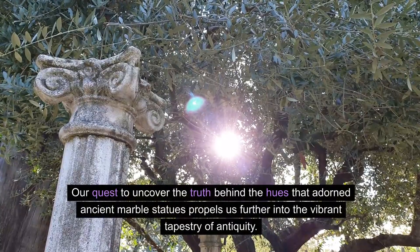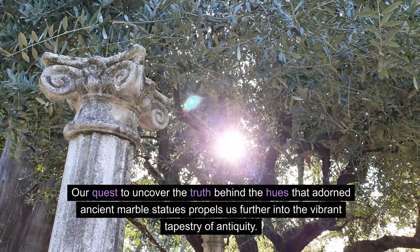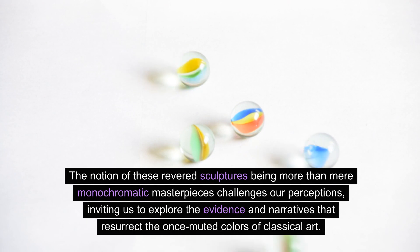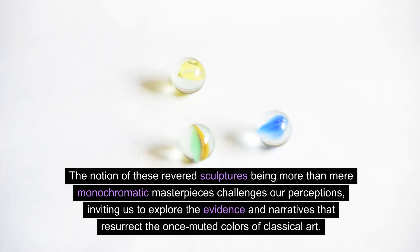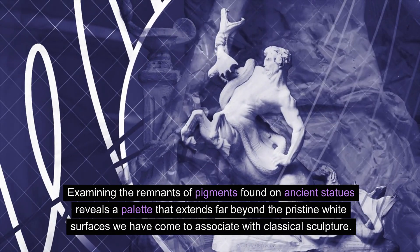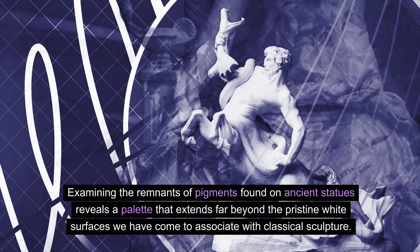The revelation awaits, and the hues of history beckon us to rediscover the colorful legacy of classical art. Our quest to uncover the truth behind the hues that adorned ancient marble statues propels us further into the vibrant tapestry of antiquity. The notion of these revered sculptures being more than mere monochromatic masterpieces challenges our perceptions, inviting us to explore the evidence and narratives that resurrect the once-muted colors of classical art. Examining the remnants of pigments found on ancient statues reveals a palette that extends far beyond the pristine white surfaces we have come to associate with classical sculpture.